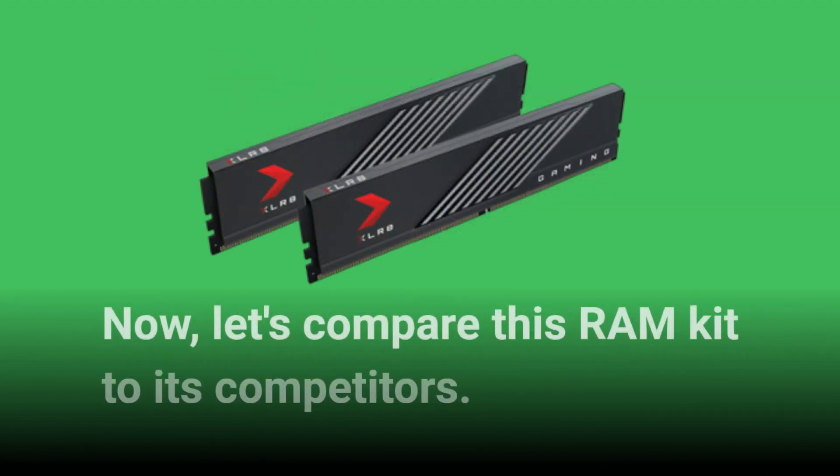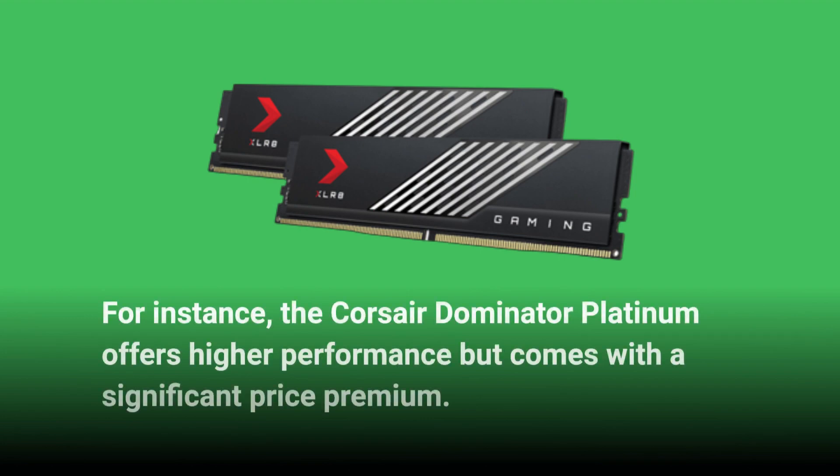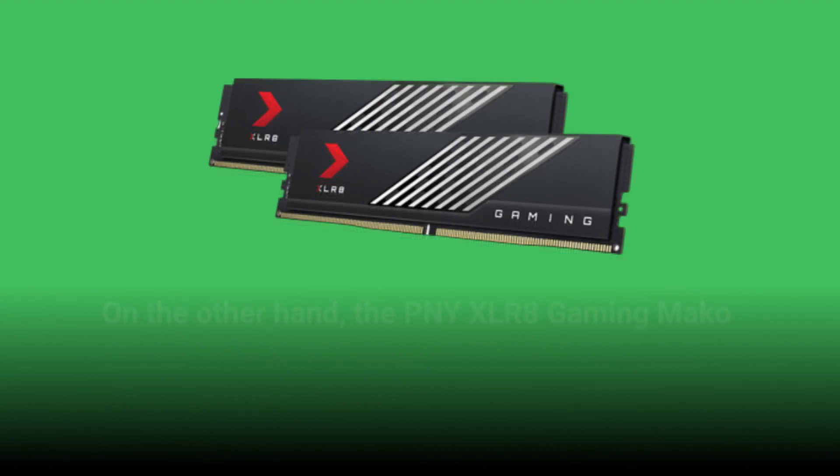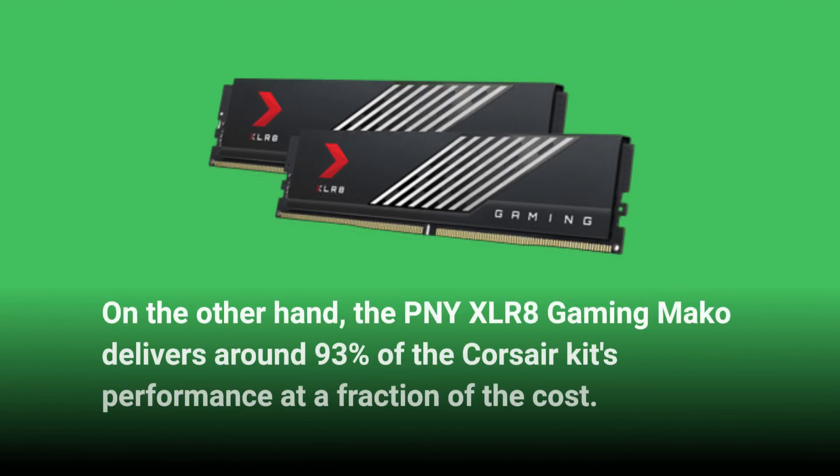Now, let's compare this RAM kit to its competitors. For instance, the Corsair Dominator Platinum offers higher performance but comes with a significant price premium. On the other hand, the PNY XLR8 Gaming MAKO delivers around 93% of the Corsair kit's performance at a fraction of the cost.